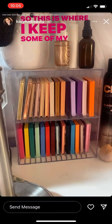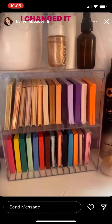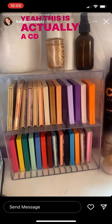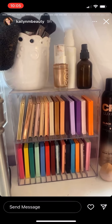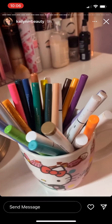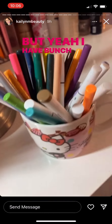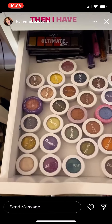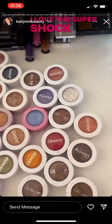This is where I keep some of my Colourpop eyeshadow palettes — I just changed it up and added some different ones. This is actually a CD holder. I keep my Colourpop cream gel liners, liquid eyeliners, and a freckle pen in this little cup. I have a bunch of colors, and I keep my Colourpop super shock shadows in this drawer — I love them, they're very unique and beautiful.